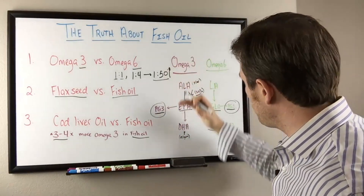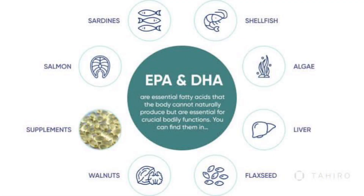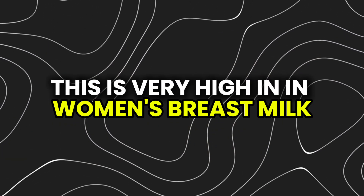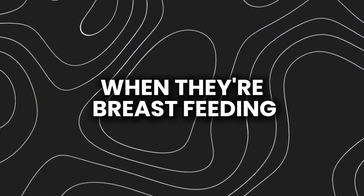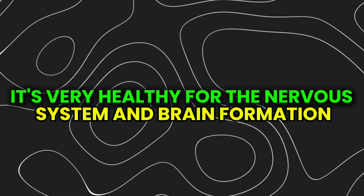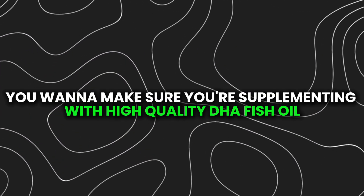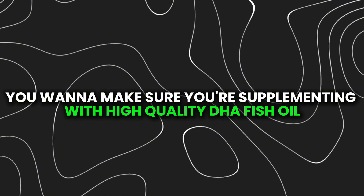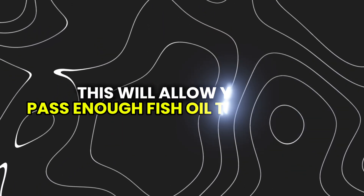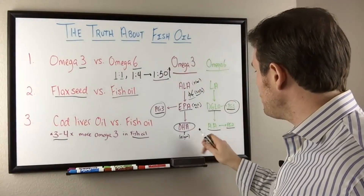DHA is critically important for brain health. It is very high in women's breast milk — breastfeeding mothers pass a lot of DHA to their child, which is essential for nervous system and brain formation. If you're a breastfeeding female, you want to supplement with high-quality DHA fish oil. This allows you to pass enough to your baby while also retaining sufficient DHA for your own neurological and brain health.